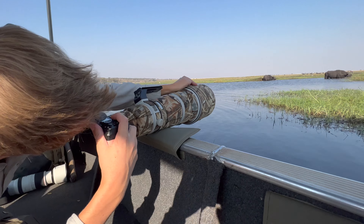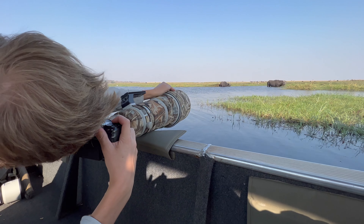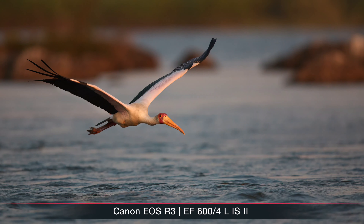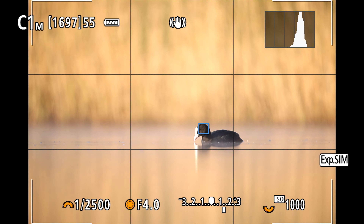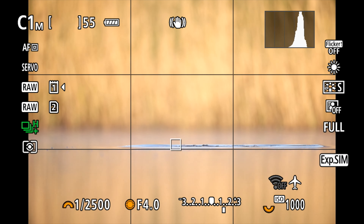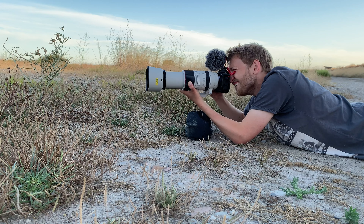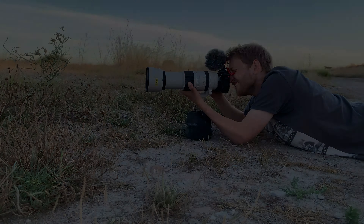Over the past few years mirrorless cameras have become way more popular, also in the professional market. When I go outside taking pictures of birds or landscapes, I see more and more mirrorless cameras and less and less DSLRs. There's often the question: are DSLRs dead? But I think more important is: should you still buy a DSLR? I get asked this quite a lot when teaching beginner workshops. In about 95% of cases I would recommend a mirrorless camera, but not always.